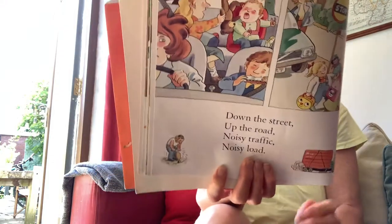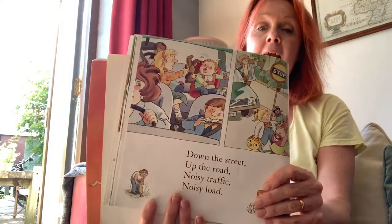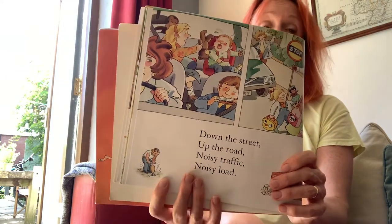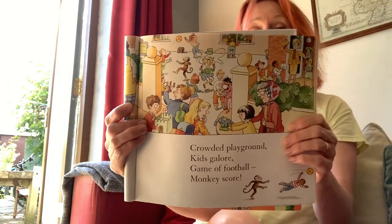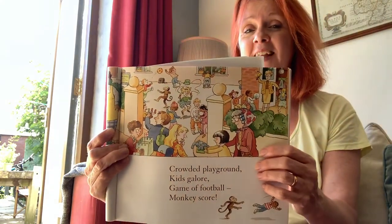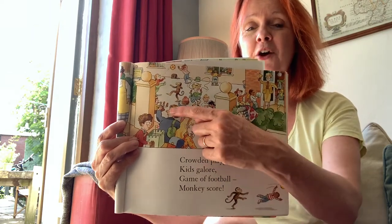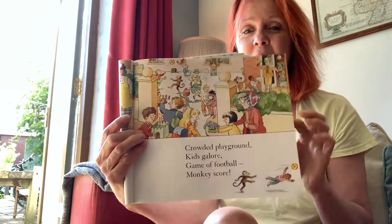Who's the monkey being noisy though? Crowded playground, game of football, kids galore — game of football, monkey score! Can you find the monkey there, playing his game of football? There's a lot of children, and right in the middle there — monkey!